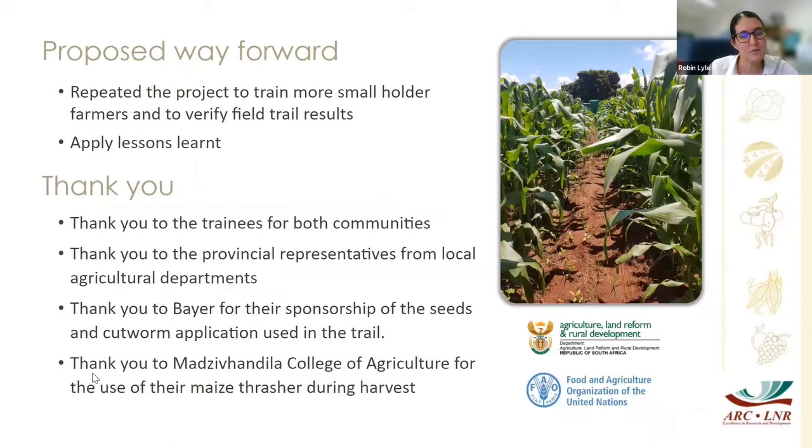We'd like to thank Bayer for the sponsorship of the seeds and the cutworm application in the trial, as well as the local agricultural college in Nkomazi for their maize thresher — traditionally maize kernels are removed by hand, but the thresher helped speed up the process a lot. So what made all of this possible? If we did not have an accurate identification of that pest, we would not be able to do anything.